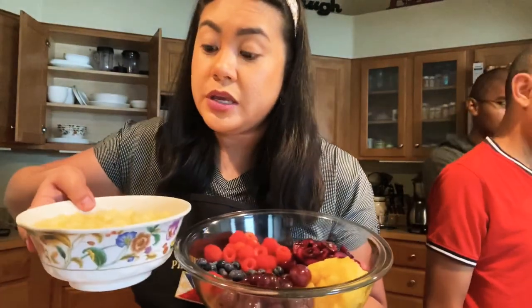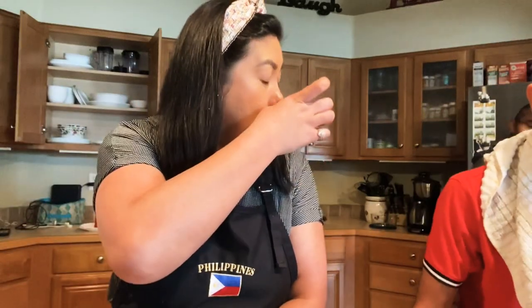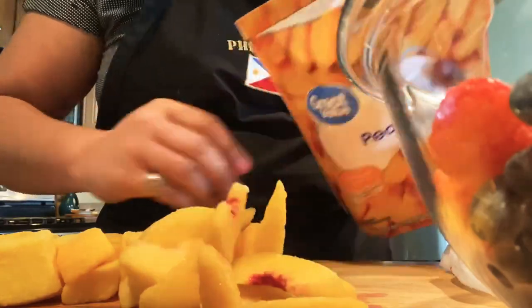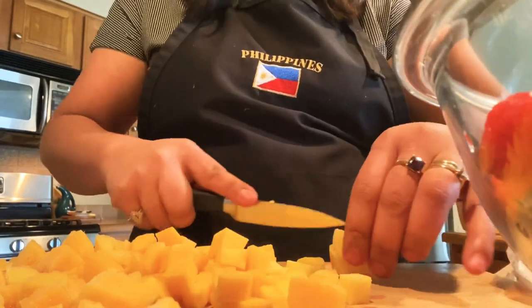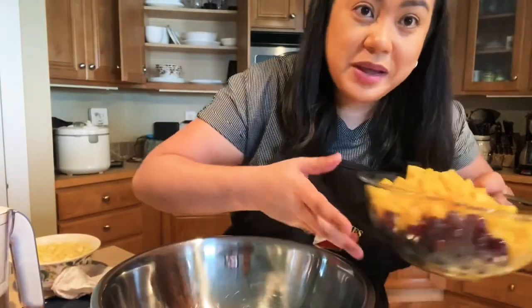We now have our fruits ready. Cubed apples are here — mangigitim siya, so nilagay ko na siya sa water. Oh, we have the frozen mangoes and peaches outside na — outside freezer. Frozen mango and peaches — lagay na rin natin para mas sweet. Naka-cubes na siya, pero let's cut them more into small cube pieces. Lagamit na tayo ng palanggana kasi marami na siya.